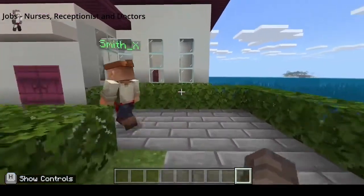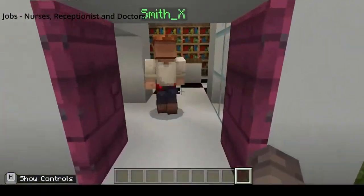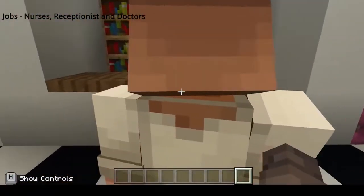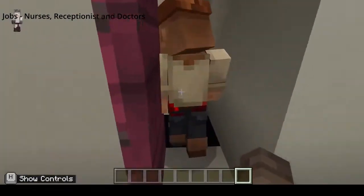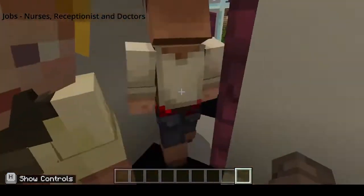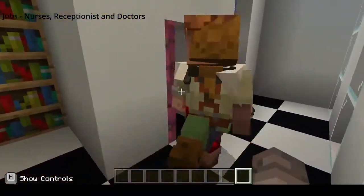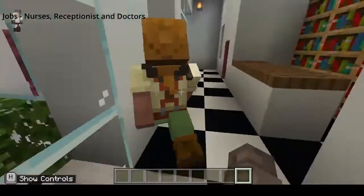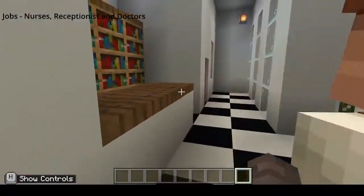As we walk down this lovely path we will enter the human settlement hospital. This is where the villagers go if they're sick or injured. Here we are at the reception. If we go in here, there's a bedroom with a bed for the patient, and here's another patient room. The doctors and nurses will usually stay around with the receptionist as well.